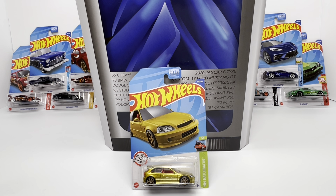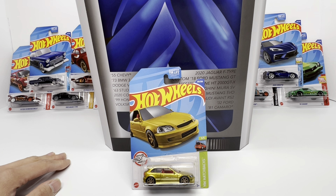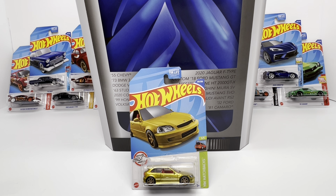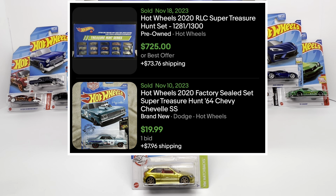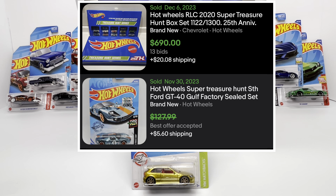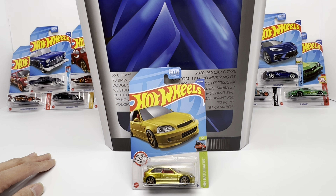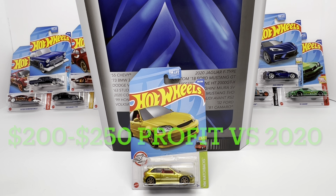Based on what we know with super treasure hunt sets in the past: going back to 2021, those sold listings for that super treasure hunt set are sitting around $450 to $500. If this 2022 super set were to get to that same level, you'd be looking at a profit of about $100. Going back to 2020, that super treasure hunt set was one of the all-time greats — you got the GT40, the Nissan GTR in the 25th anniversary, and the R32, plus other notable supers. That set's last sold listing was $690, basically $700.